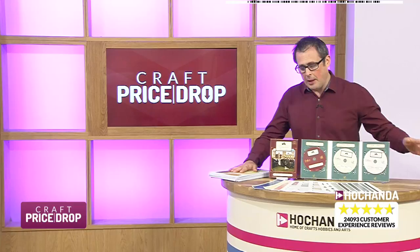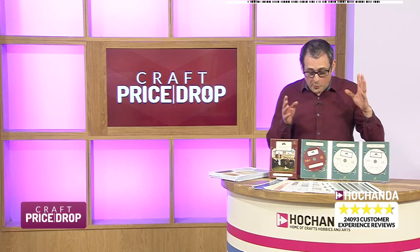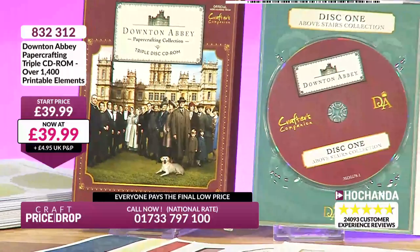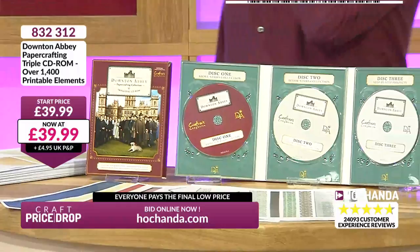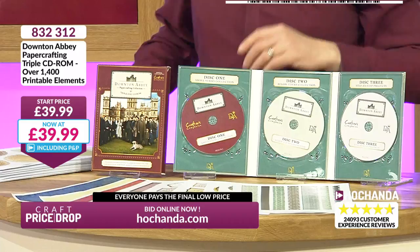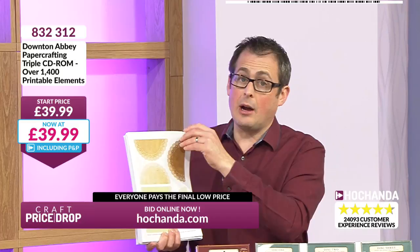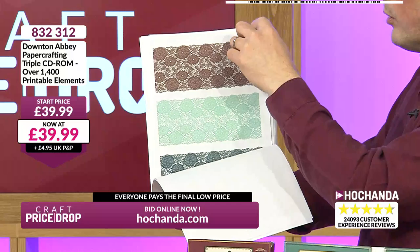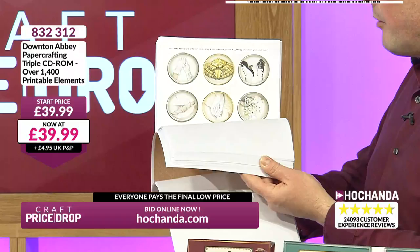Downton Abbey! It was one of the first products in the big bundle that Crafters Companion brought us here on Hochanda about two years ago. You've got the three discs with Downton Abbey on your CD-ROM — all of the toppers, all of the embellishments, all of the background papers. These have been printed out on copy paper for today's show, but you can print them on proper heavyweight card, or a certain weight of card if you want. You've got so much here in terms of backgrounds, toppers, all the elements from the TV show that we know and remember.